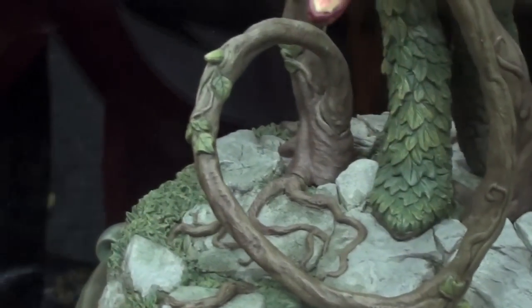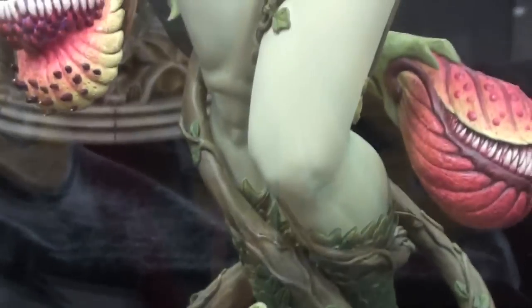Let me give you a detail of the base. It's awesome.